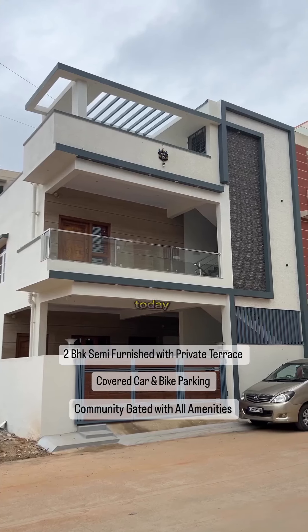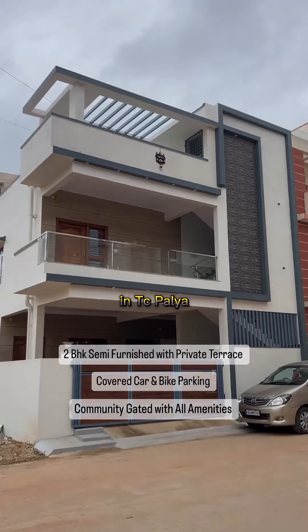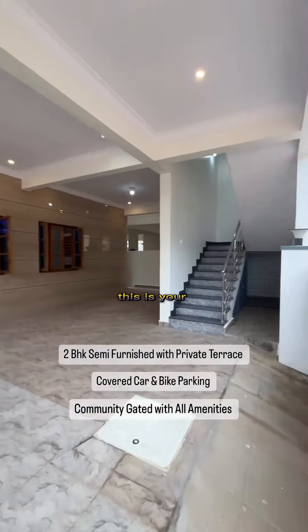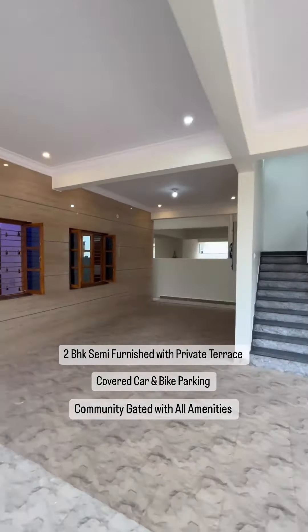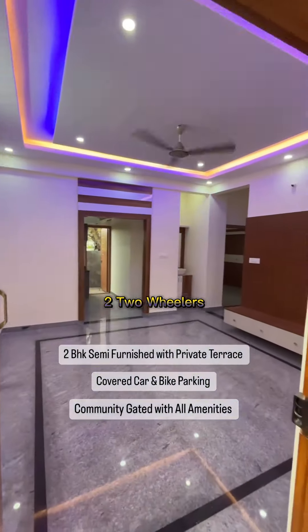Namaskara Bengaluru. Today I bring to you this beautiful house for sale in TC Palya, Bangalore. This is your covered car parking space — it can easily fit three cars plus two vehicles.